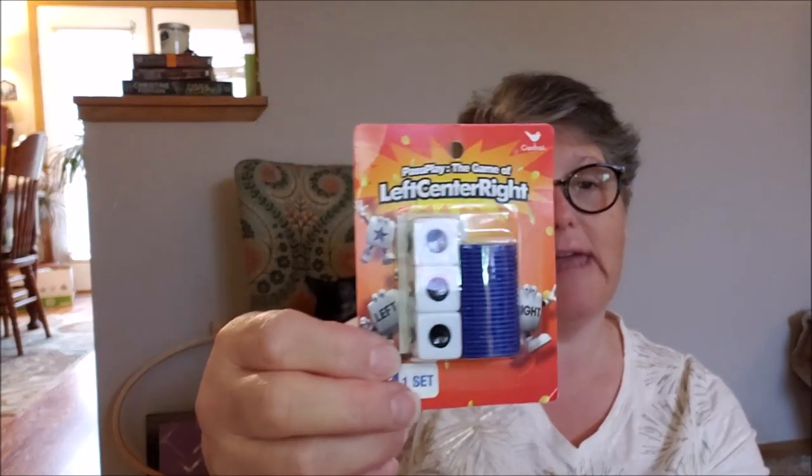I grabbed this game — if you've never played it, it is so much fun: Left Center Right. You can play with the chips, but when I have my cousins we play with candy. At Christmas time we sit at the table and play board games with the cousins because they spend the night with myself and my niece Sarah. We have a fun overnight trip and play games like this — it's like gambling but not really, but it's candy. Left Center Right, it's fun, you should play it.